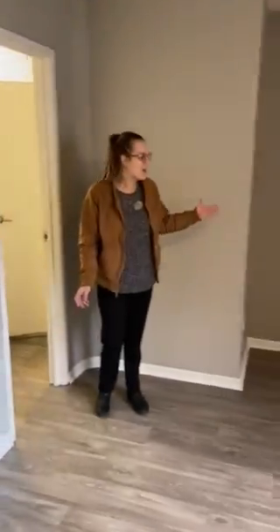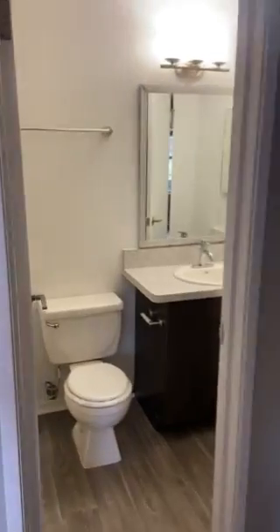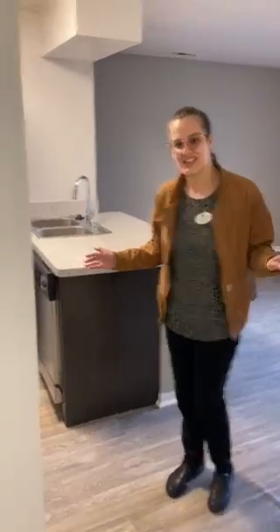On this side of the bedroom we have a nook for our dresser and our entryway into our bathroom. And through our bathroom we have entryway into our kitchen. We have a utility closet right here.